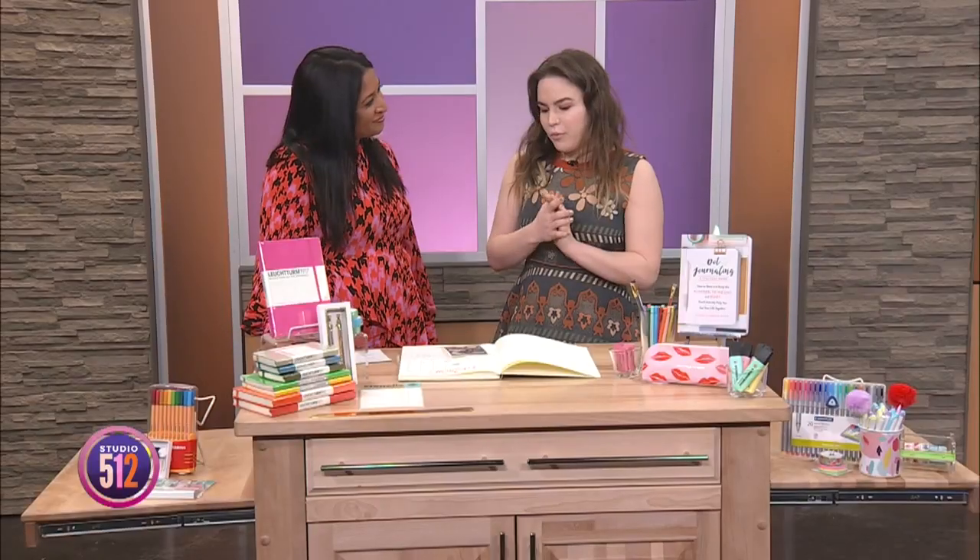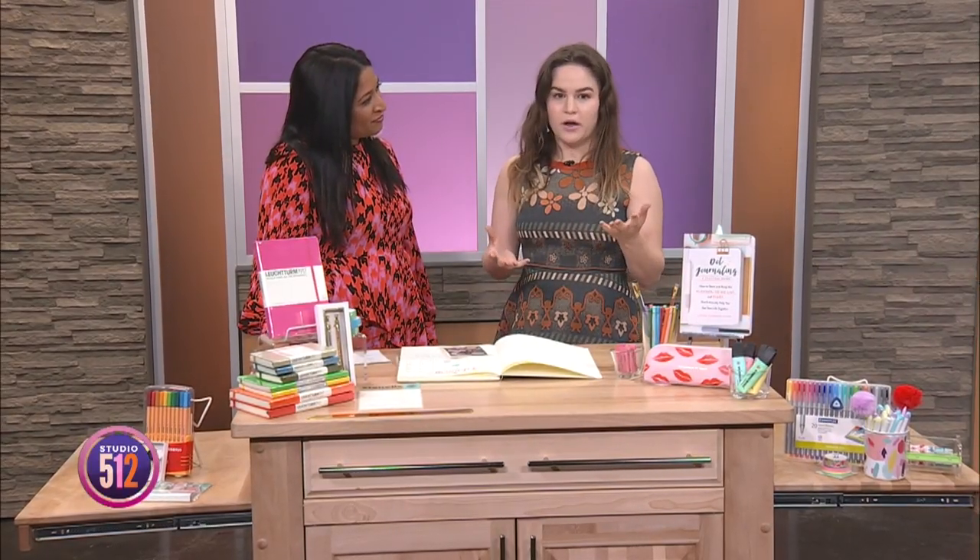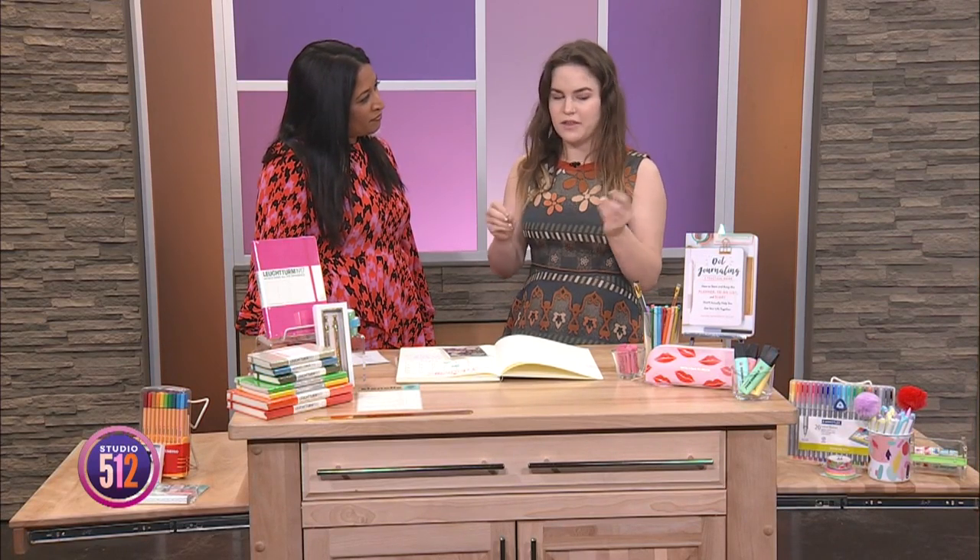Bullet journaling is a method of journaling for the analog age. It was created by an engineer named Ryder Carroll. He basically took the idea that we use our phones for everything and combined it with the fact that writing things down makes you remember them. With that in mind, he created a book called The Modern Method for Bullet Journaling. That book is extremely long and very in-depth, as engineers tend to be, so I wanted to condense everything down because it can be really easy to feel overwhelmed.